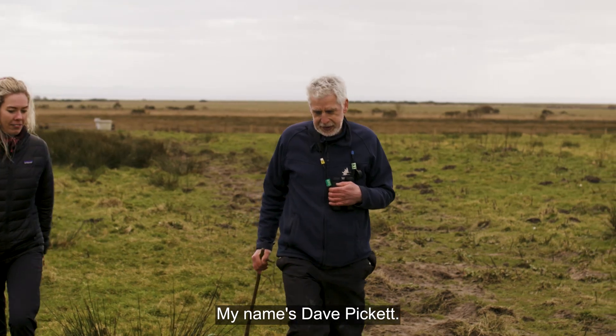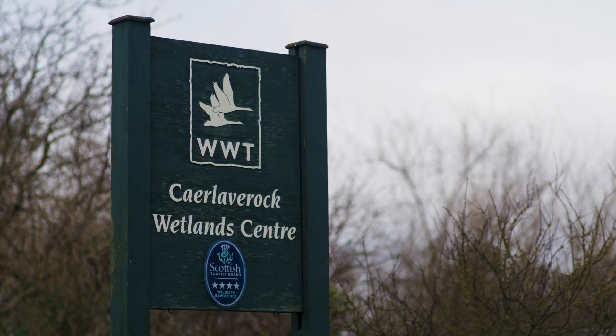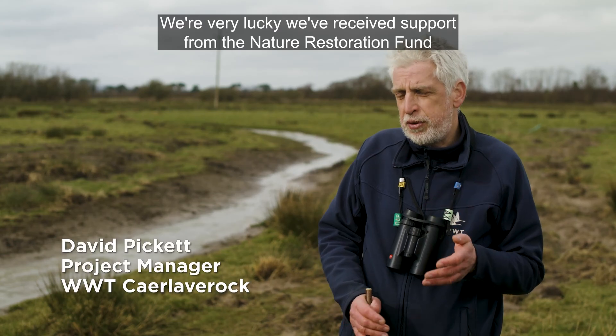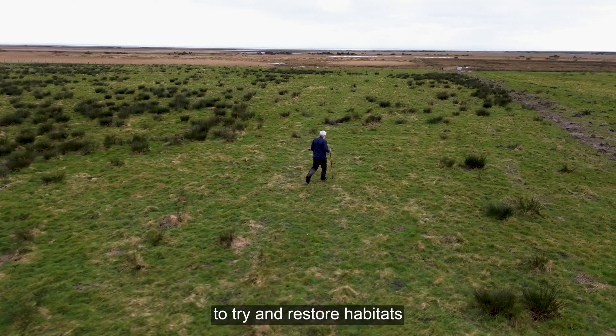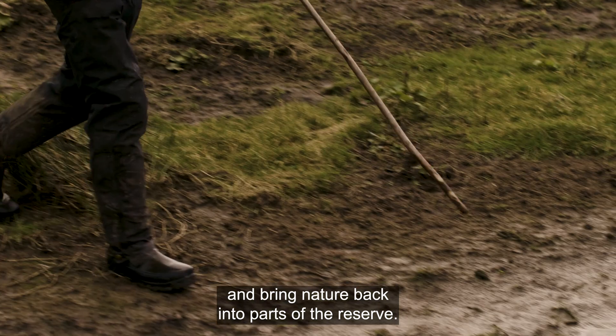My name's Dave Pickett. I'm the site manager here for WWT Calaver Rock. We're very lucky we've received support from the Nature Restoration Fund to try and restore habitats and bring nature back into parts of the reserve.